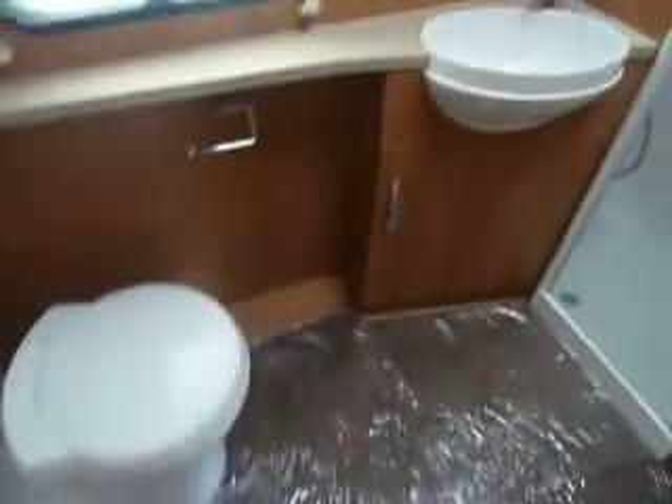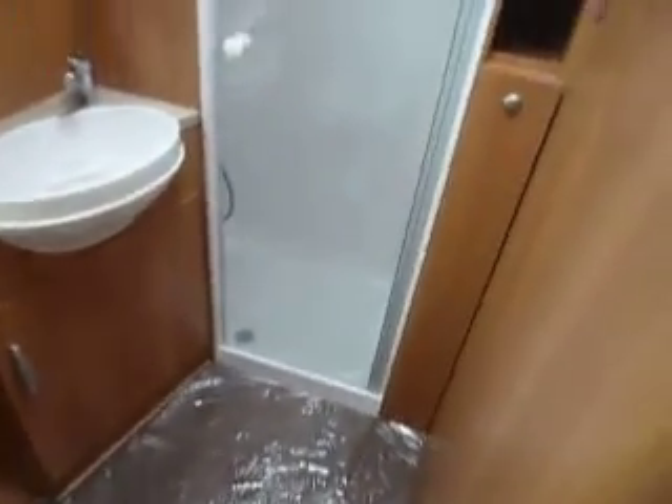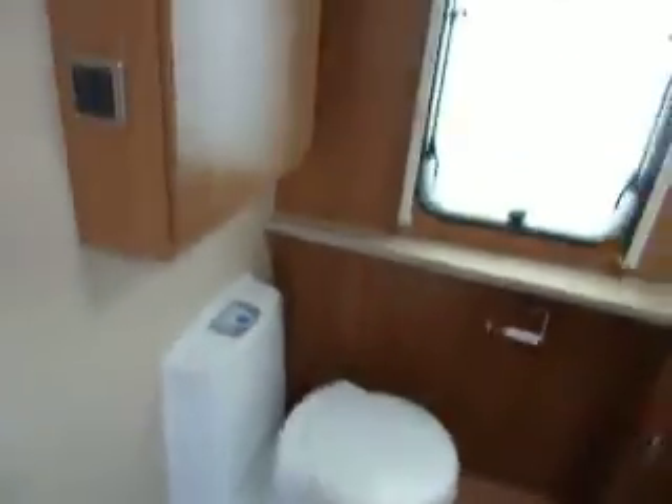Making our way to the rear of the caravan, we've got a nice large end washroom here. Plenty of space in here for a changing room. You've got your shower compartment in the corner there, sink and vanity area, and your cassette toilet with an electric flush. And again, more storage above there.